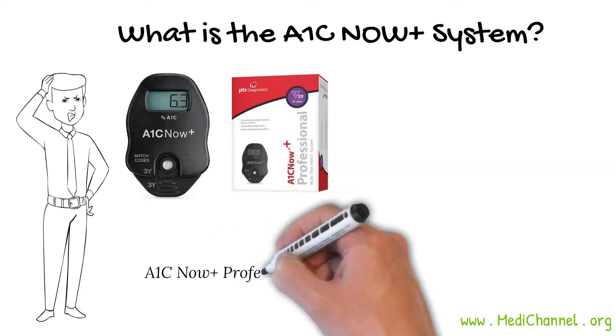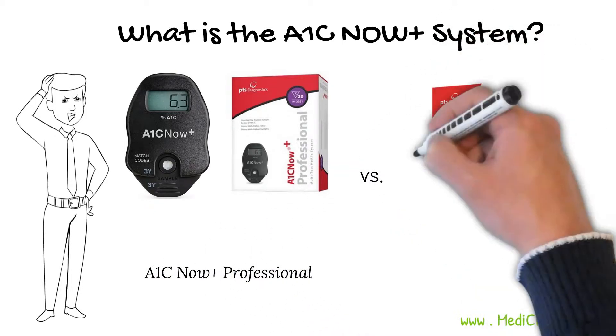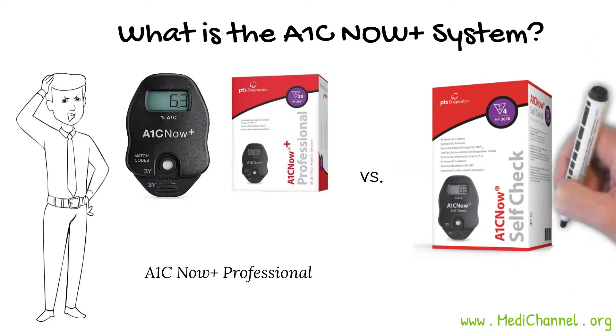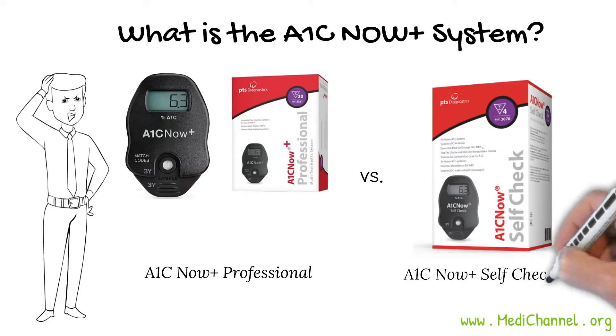Instant A1c testing is not just something for the professionals. Anyone who has never had a clash with medical books can use this at home to measure the A1c levels. The home test system is called A1c Now Plus Self Check.